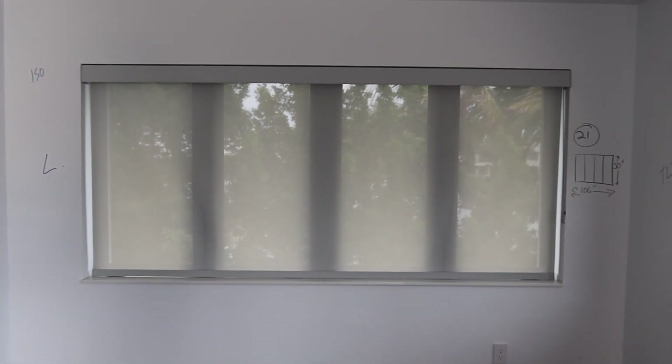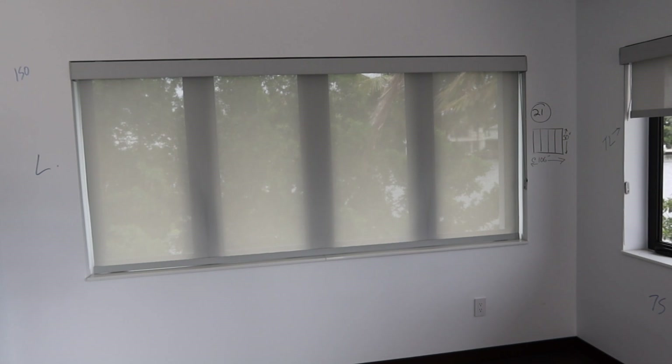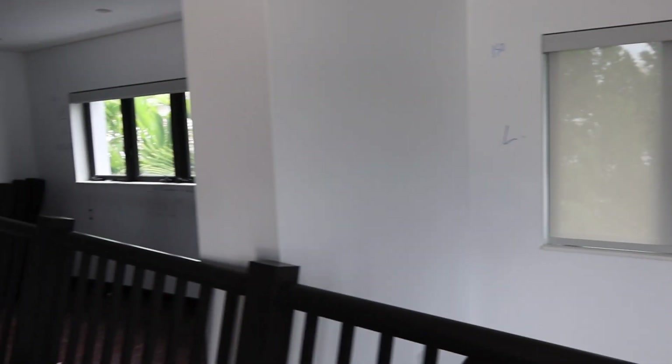And they all come with the Hunter Douglas blinds. As you can see, that one is closed and that one is open.